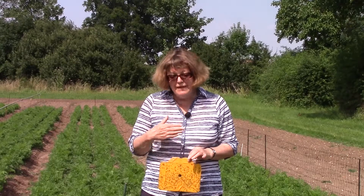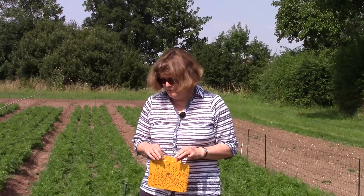We sow carrots on two occasions during the year which provides the carrot fly larvae with a good supply of food, and then they also overwinter in the same plots and the flies emerge in the following spring.